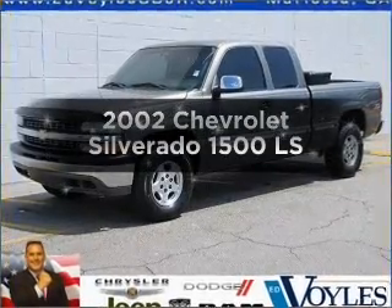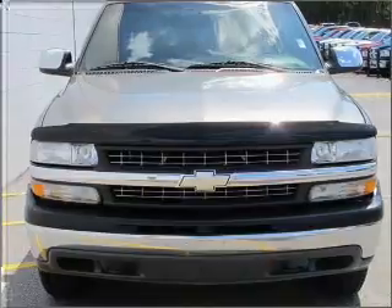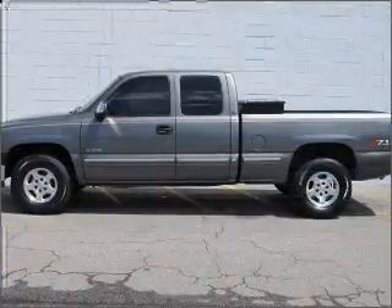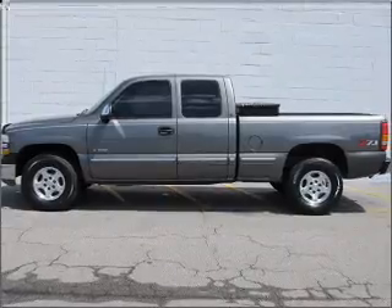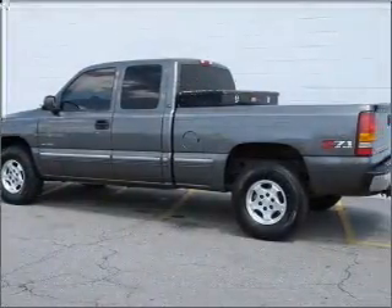Get noticed in this 2002 Chevrolet Silverado 1500. If you're looking for an automobile with great attributes, look no further. With a powerful 8-cylinder engine connected to a smooth shifting automatic transmission, you will appreciate the safety feature of anti-lock brakes.